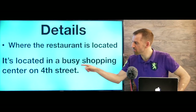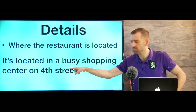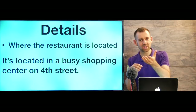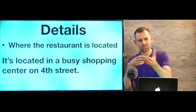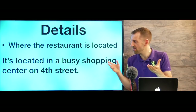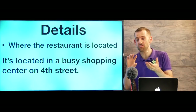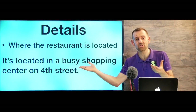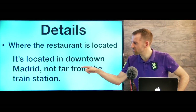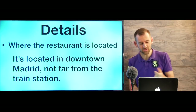Or you could say: 'It's located in a busy shopping center on 4th Street.' That's assuming you're talking about the current city you're in. So if you're taking the exam in Toronto and you say 'on 4th Street,' that means in Toronto. If you mean another city, you need to say that city. For example: 'It's located in downtown Madrid, not far from the train station' — giving a little bit of extra information.